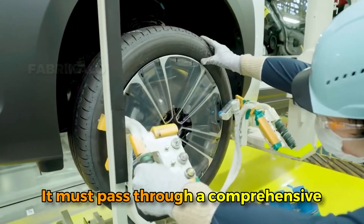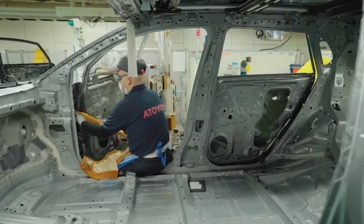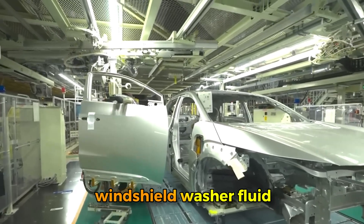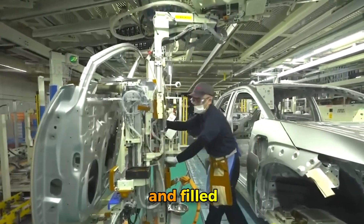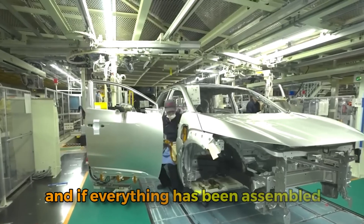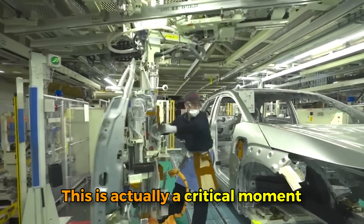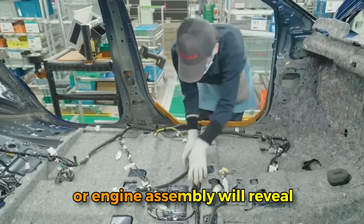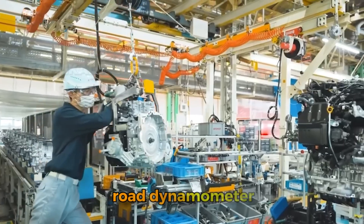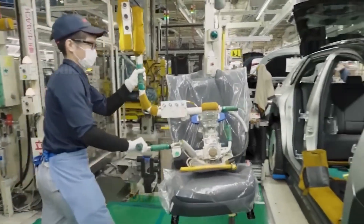The newly assembled vehicle must pass through a comprehensive quality control and testing process. At the first station, fluids are added — engine oil, transmission fluid, coolant, brake fluid, windshield washer fluid, and fuel are all precisely measured and filled. Then comes the moment of truth: the first start. A technician turns the key or pushes the start button, and if everything has been assembled correctly, the engine fires to life for the very first time. The vehicle then moves to a rolling road dynamometer where it's driven at various speeds while sensors monitor engine performance, transmission shifting, brake function, and emissions.